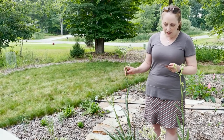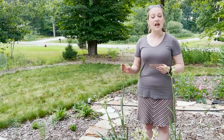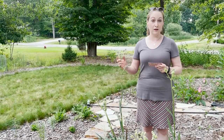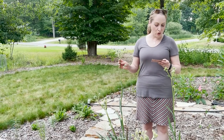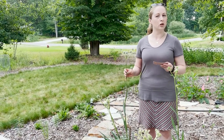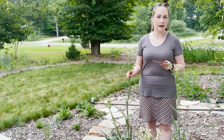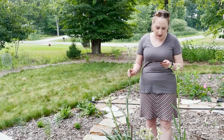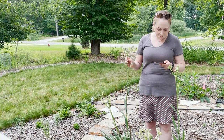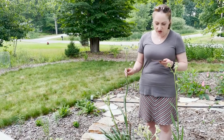It'll grow in shadier spots but it tends to get very spindly, and when in full bloom it'll flop over. You also don't want to grow it in overly fertile or heavily fertilized soils — that will also make it very leggy and weak and tend to flop.